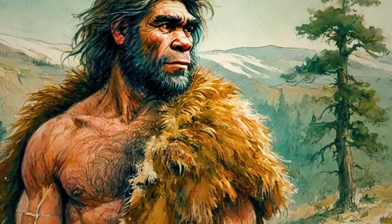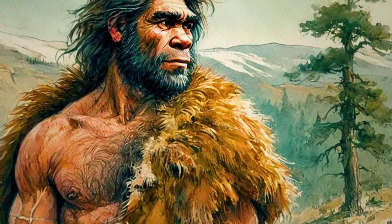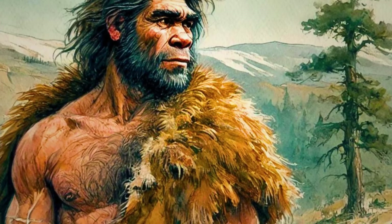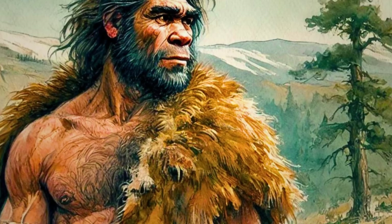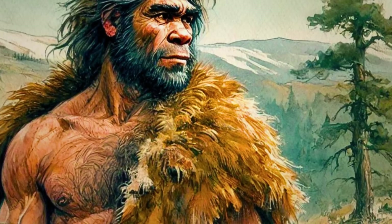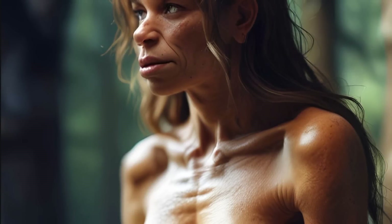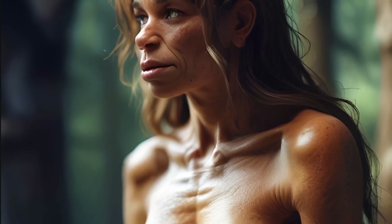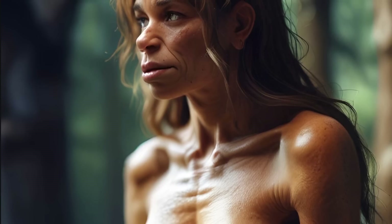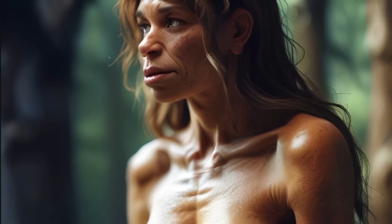Groundbreaking new research indicates that certain Neanderthal-derived genes are more common in Europeans than you may believe. Neanderthals interbred with early Homo sapiens when modern humans migrated into Eurasia approximately 50,000 to 60,000 years ago. As a result, modern Europeans carry about 2% of their DNA from Neanderthals, influencing skin and hair pigmentation, hormone levels, eyesight and vitamin synthesis.